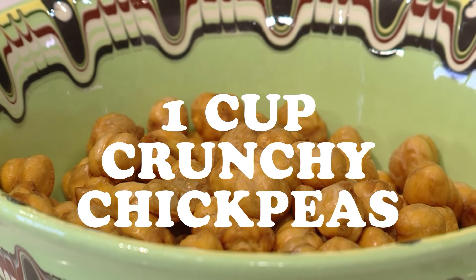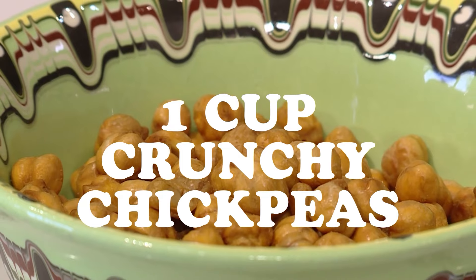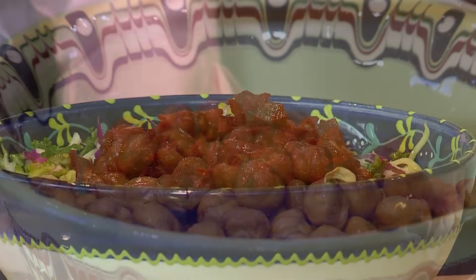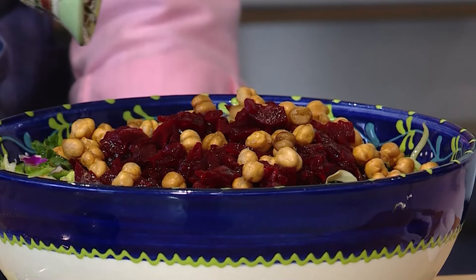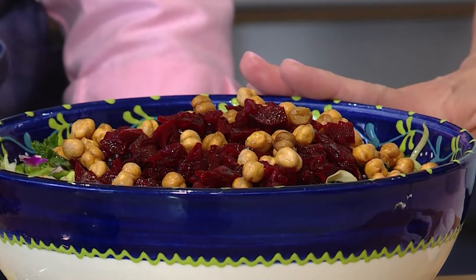We're going to add some crunchy chickpeas. This adds protein, more plant power, and some fiber — and crunch. Texture is really important. You always need those different elements in a salad. Let's mix that up.